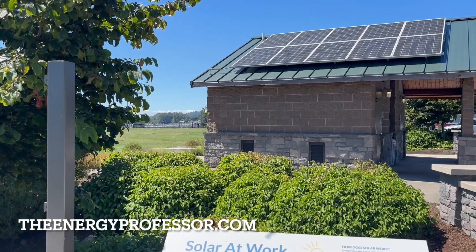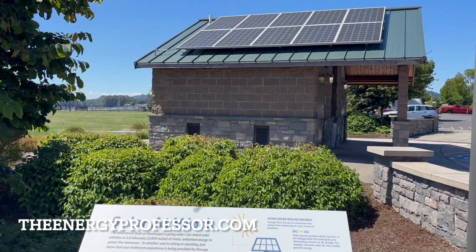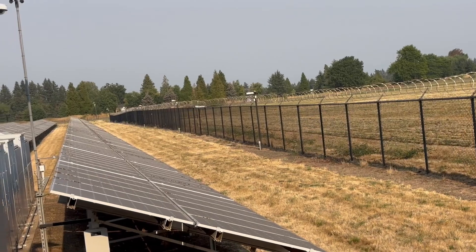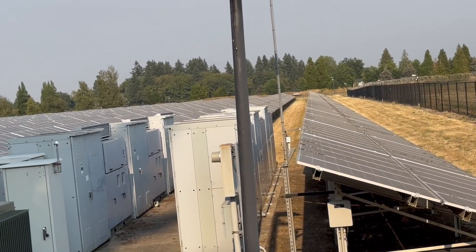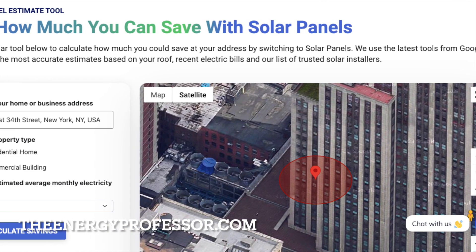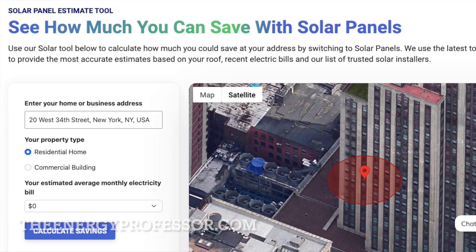Here at the Energy Professor, we want to give you the information you need to not only save money on your energy bill, but also to become more energy efficient. We hope you find this video helpful. Be sure to check out our solar tool in the description of this video to calculate how much you could be saving at your address by switching to solar panels.